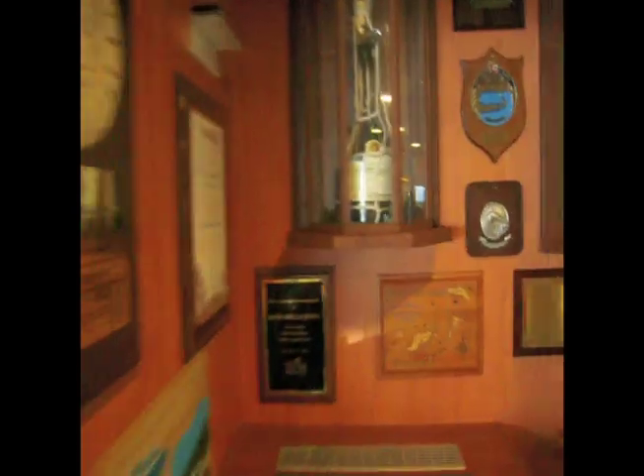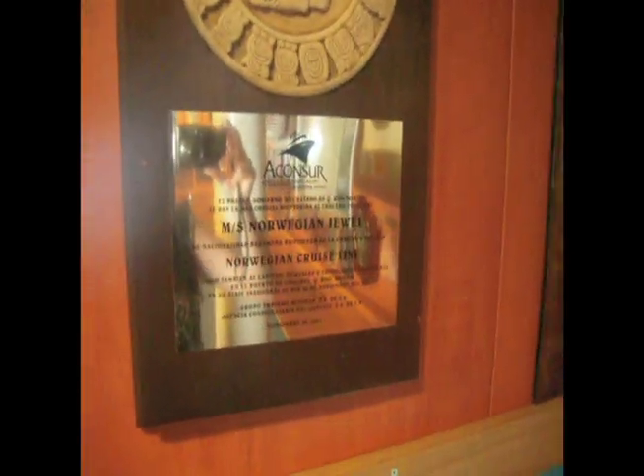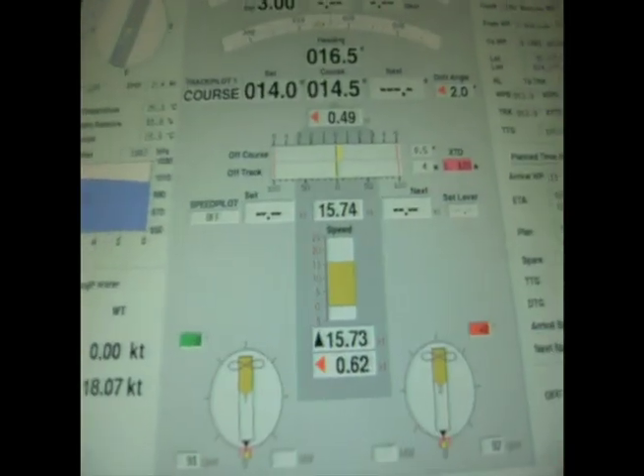And here's that champagne bottle that they broke over the Norwegian Jewel. It's pretty cool stuff in here. Another map, lots of numbers — very technical.